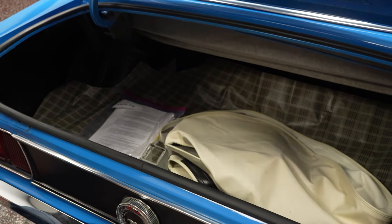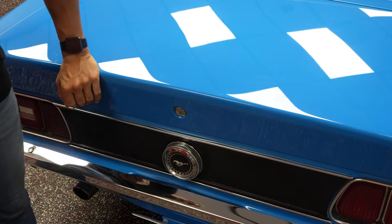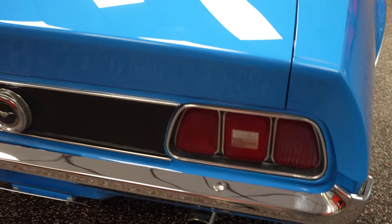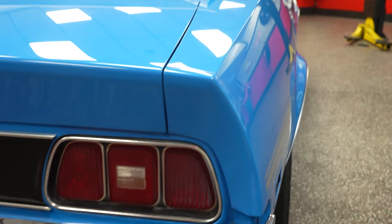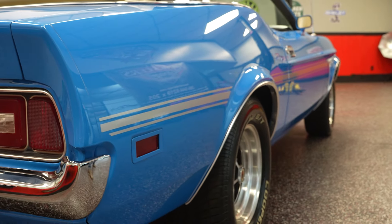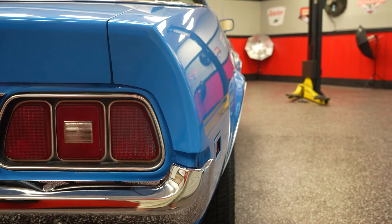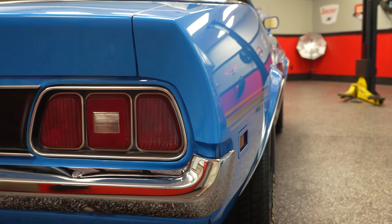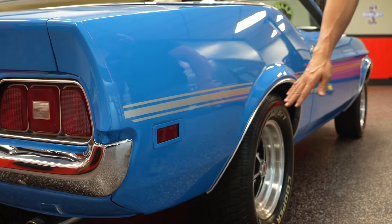I started off the video by saying what an outstanding first classic car or collector car this vehicle would be. It just is. Power steering, power brakes, air conditioning — 302s are simplistic motors, easy to maintain. Not a whole lot of issues with these motors, the 302s and the 289s. Really nice paint, brand new wheels, newer tires. It'd be a real nice turnkey classic for somebody looking to get into their first collector car.